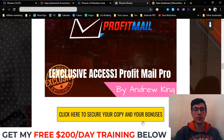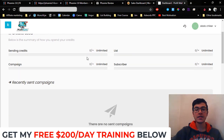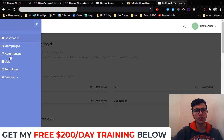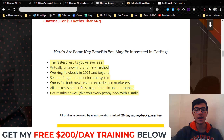My first bonus: I'm going to give you access to Profit Mail Pro. You're going to get access to this full autoresponder. It allows you to send unlimited emails, have unlimited lists and unlimited subscribers — it's basically an unlimited autoresponder. All you have to do is add your sending servers and you'll be good to go.